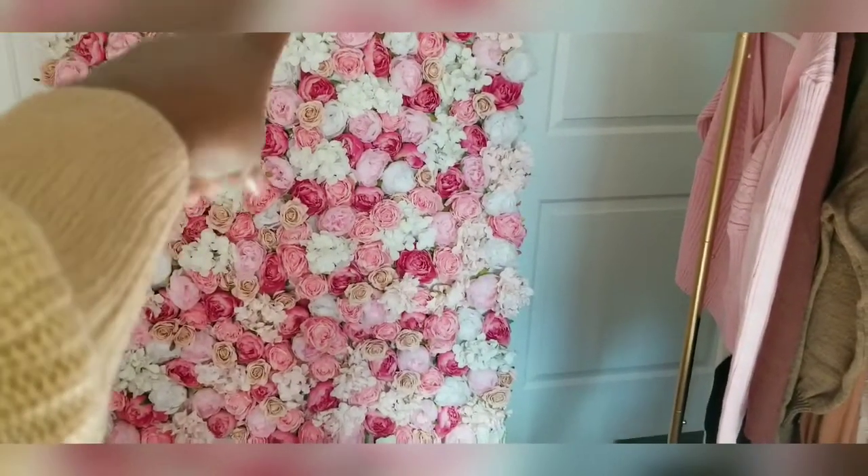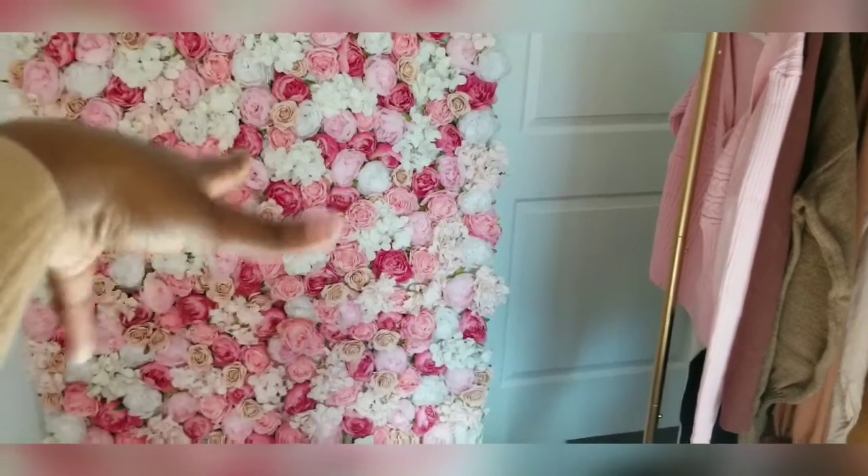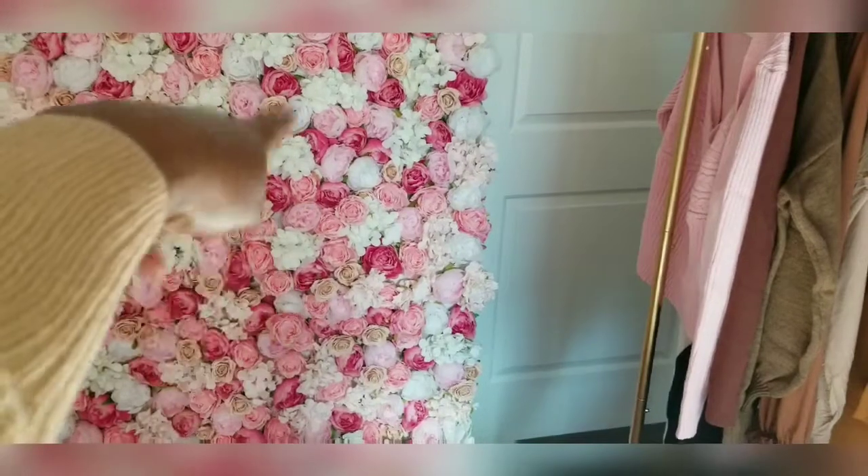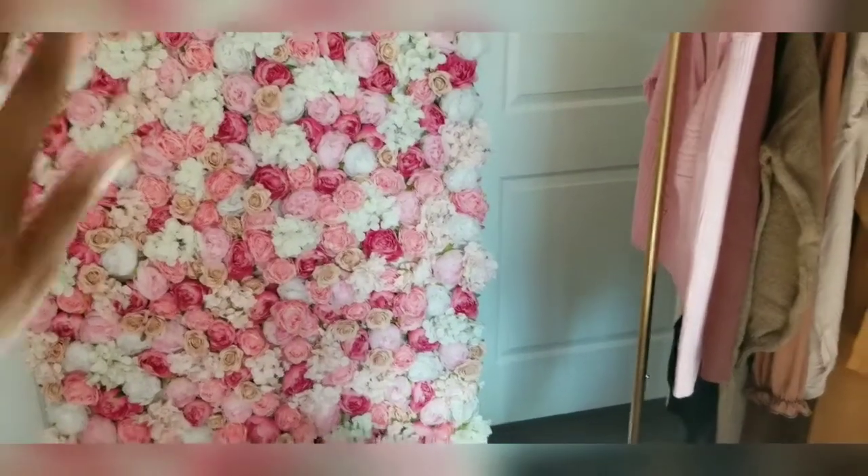I made this backdrop myself. If you want to see how, go check out the video — I'll have a link down below where you can see how to make one of these gorgeous huge flower walls. The first piece is actually this piece that I'm wearing right now.